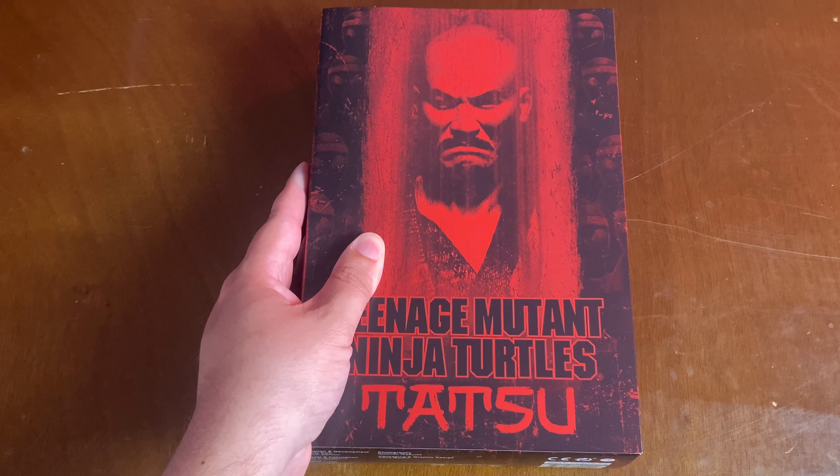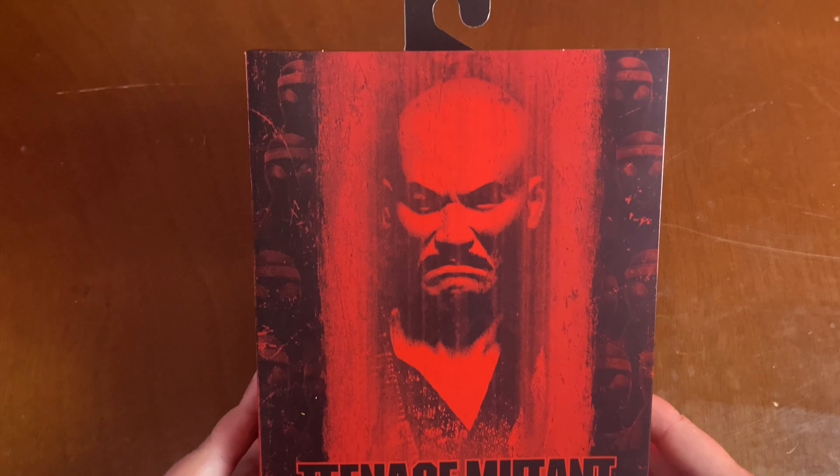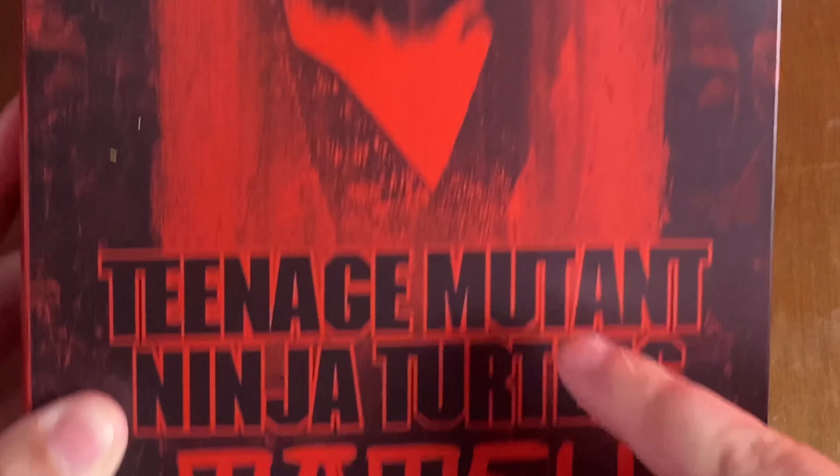We're going to go over the packaging, the accessories, the figure, the articulation, all that fancy schmancy stuff. So stay tuned, you guys. We have Tatsu from NECA Toys in hand. Taking a closer look at the packaging: Teenage Mutant Ninja Turtles Tatsu. Notice it's just a picture of the figure — not any clips from the movie or anything like that.